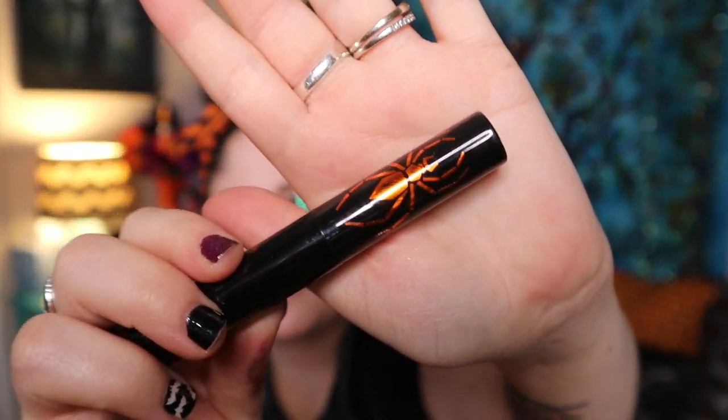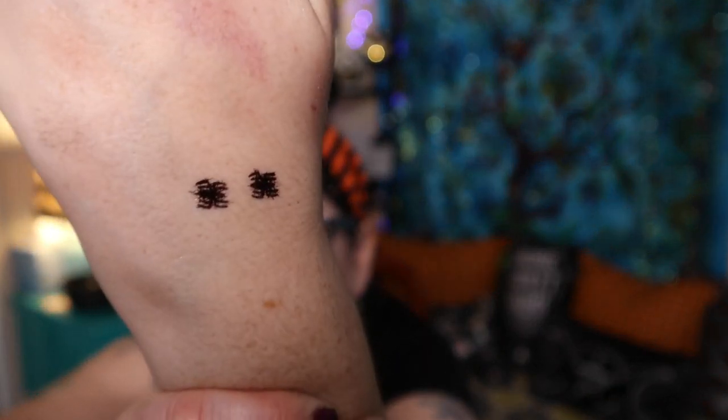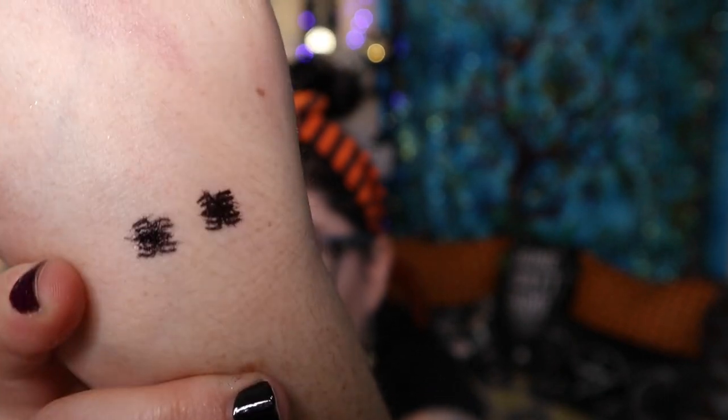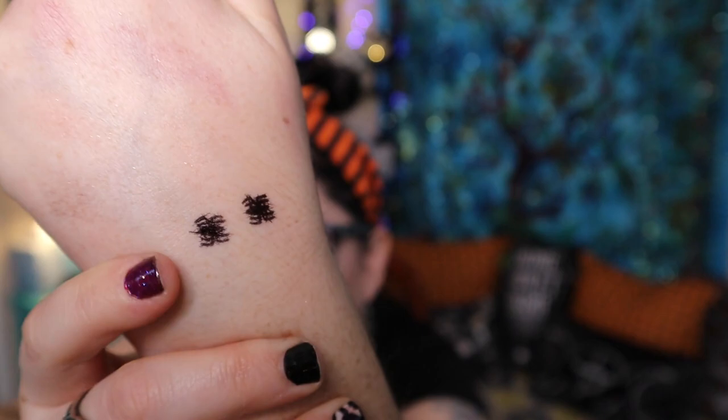It also comes with a little spider eye stamp. I don't really do eye stamps very much, but let me stamp it on my hand and see how it looks. Here's my one critique so far — it looks fine at first but man does that ink bleed. You can't even tell it's a spider anymore, it just looks like a blob. I'd be a little nervous to apply it on my face. You'd have to make sure your face is super powdered.